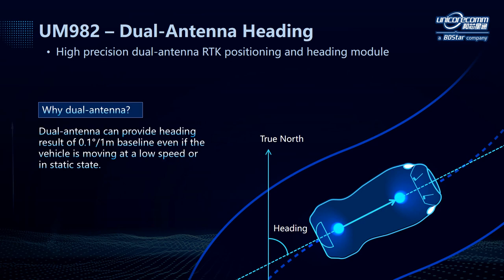UM982 features dual antenna heading. It can provide high precision heading results no matter in static or dynamic scenarios, and the heading accuracy can reach 0.1 degrees at a 1 meter baseline.